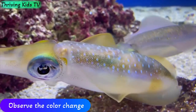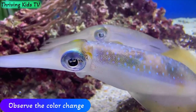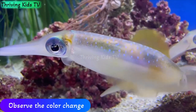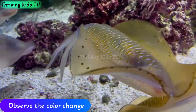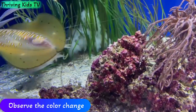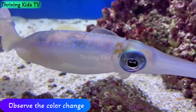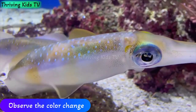How do squids change color? Squids are like underwater chameleons. They can change color to blend into their surroundings or communicate with other squids. They do this using special cells called chromatophores. These cells expand and contract to create different colors and patterns on their skin. It's like they have their own secret language made of colors.